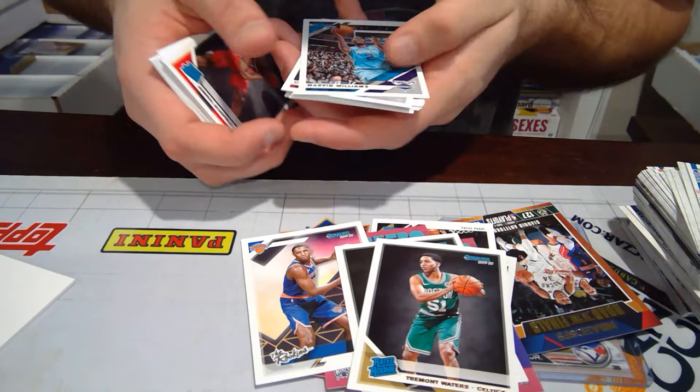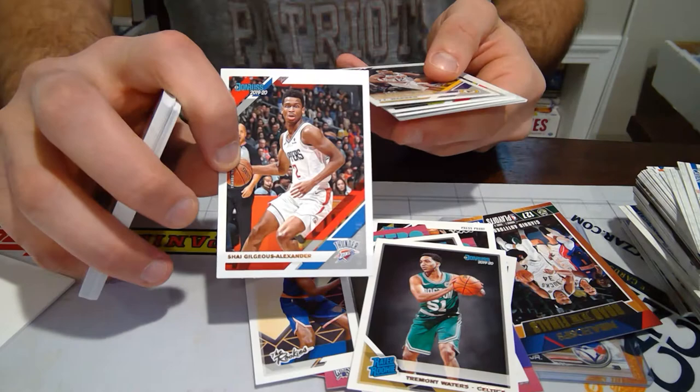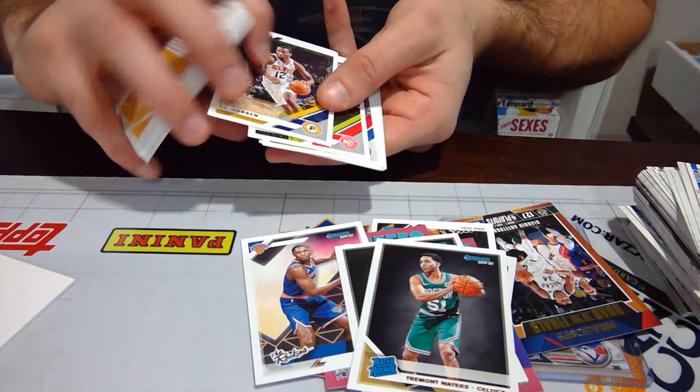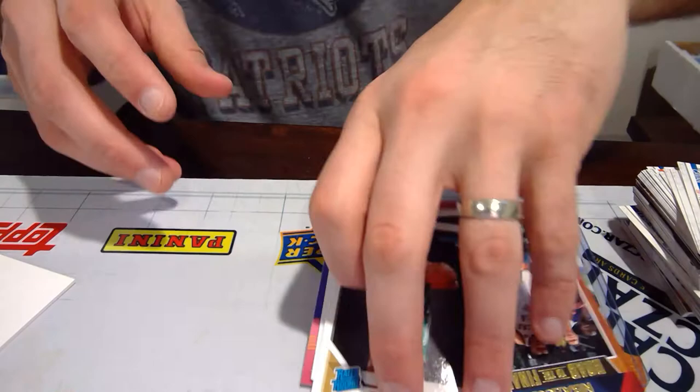I'd love to get a Taco Fall card. Shai Gilgeous-Alexander — he's with the Thunder now. He was part of the Paul George trade. He's having a great start to his season — second-year player. Miles Turner, Colin Sexton, Avery Bradley, Jamal Murray. Again, nothing crazy there — good, not great. But now we have the big ones. This is what people get the Pac Plus program for — they want the Prism. Prism's hot, it's hot in the streets.